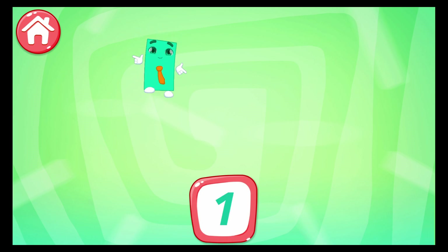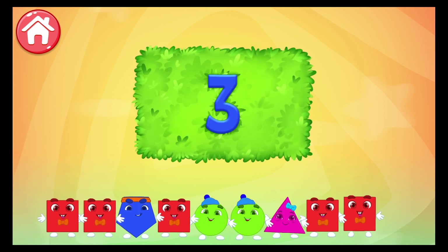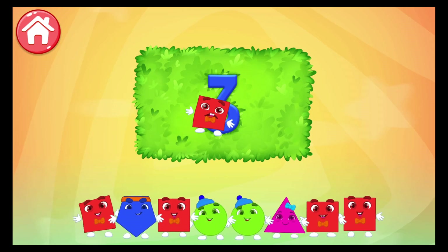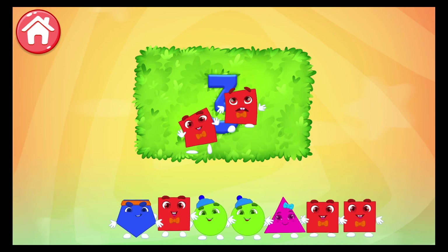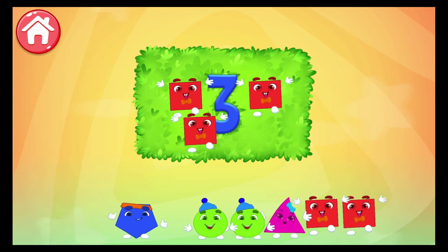1. Keep it up! Pull all the necessary shapes into the area. 3. 1, 2, 3. Well done!